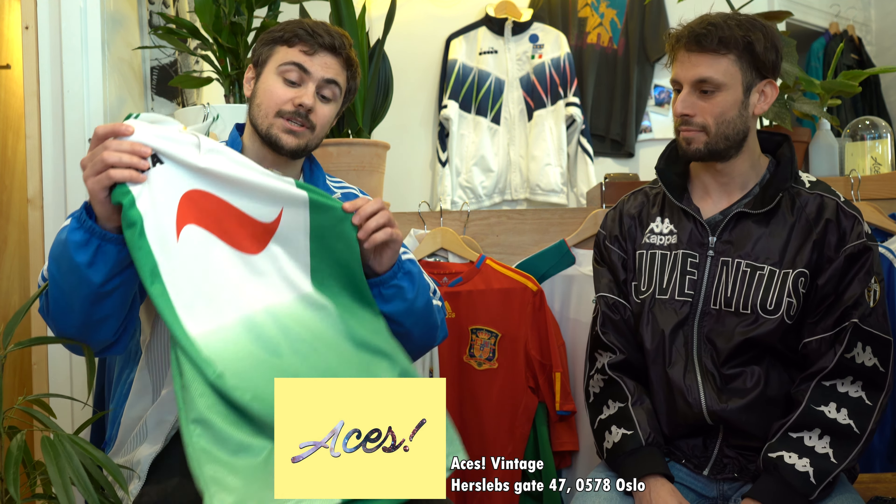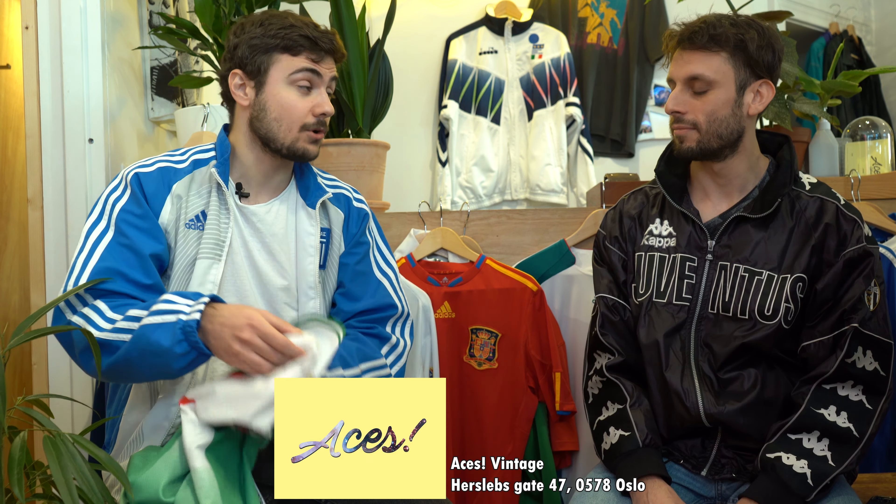Hello, welcome to a new episode of Retro Bowl. This is the first English episode and today I am at ACES Vintage in Oslo at Tøyen, where I got this Rapid Vienna shirt in the first episode. So I'm here with Herminjo who owns this shop. Welcome. Thank you very much. Welcome back actually.